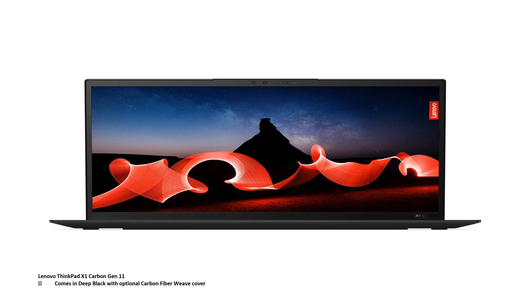In terms of the Lenovo ThinkPad X1 Carbon Gen 11 laptop, it comes in deep black with an optional carbon fiber weave cover.